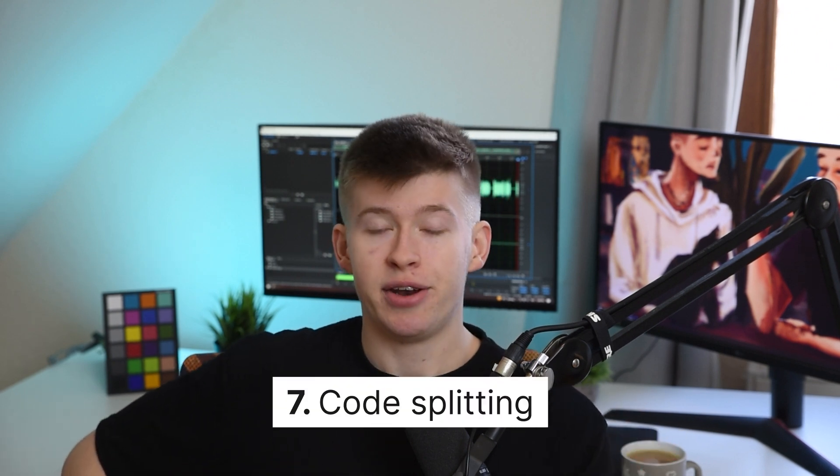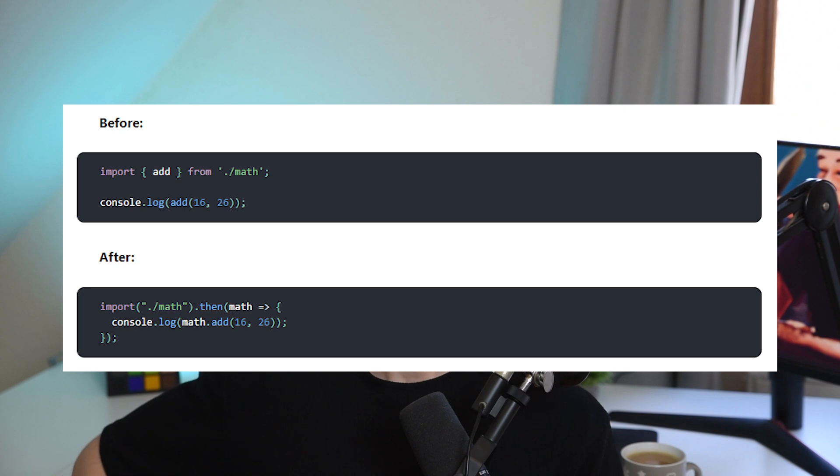Third to last is code splitting. When you have code in your application that is not immediately shown to the user, consider lazy-loading it — especially if it's a complex piece of code that could slow down the application. For example, a search bar modal that pops up when you click it, or a dropdown menu that relies on an animation library: consider splitting that from your main code so it's only rendered when the user actually needs it, instead of loading that JavaScript on page load, which will slow things down.